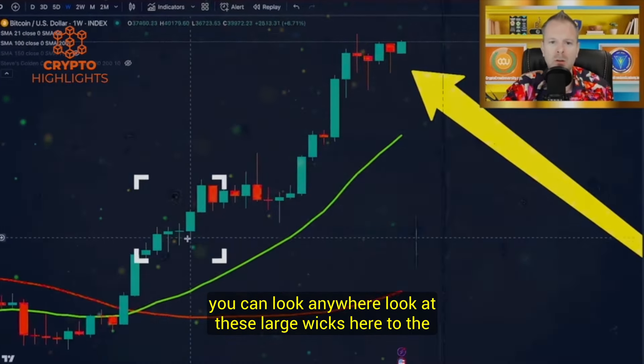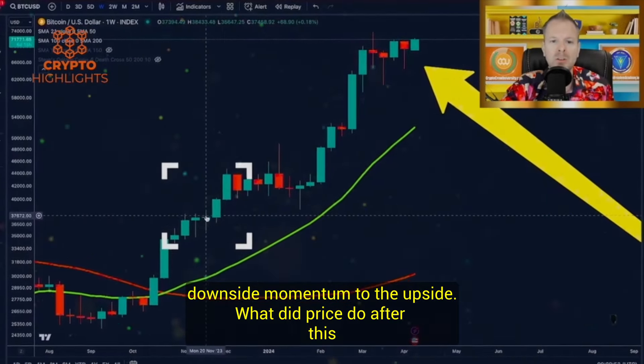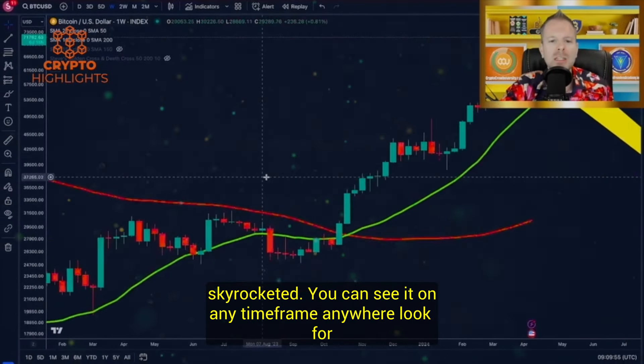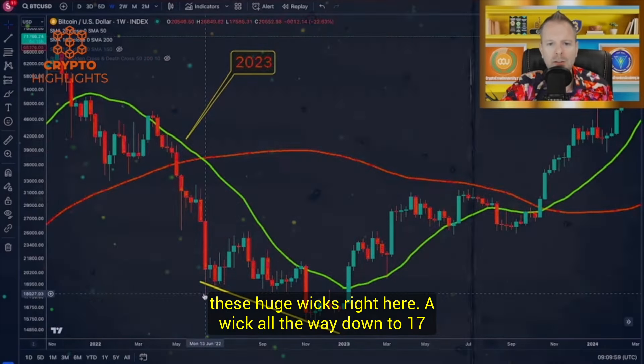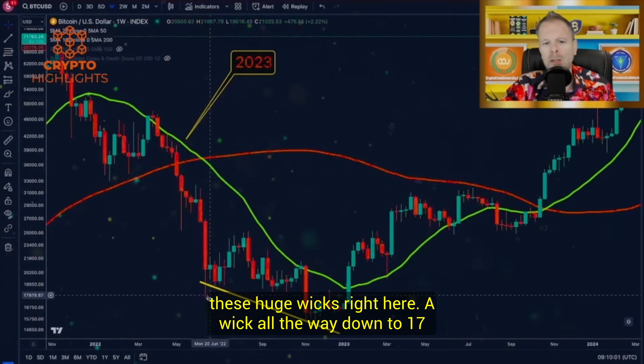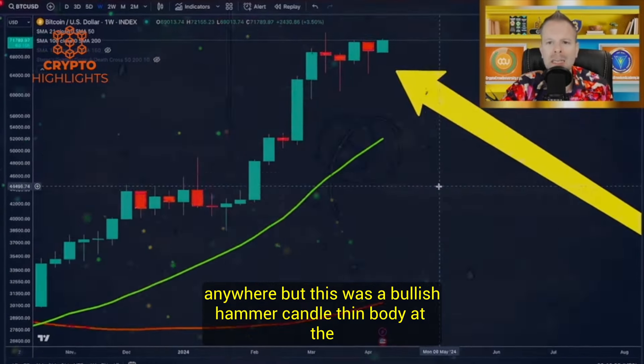You can look anywhere. Look at these large wicks here to the downside — momentum to the upside. What did price do after this? Skyrocketed. You can see it on any time frame, anywhere. Look for these huge wicks right here. A wick all the way down to 17-something, push prices up. You can see it on any time frame, anywhere.